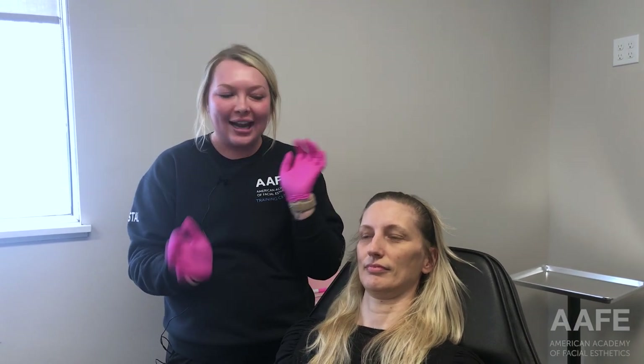Hey everyone, it's Crystal here in the AFE Training Center. Today I have a wonderful patient in the chair who's going to be getting a neurotoxin treatment. She's actually had Dysport in the past — this is her second time getting a neurotoxin treatment — so we're trying out a different product: we're going to be using Xeomeen today.